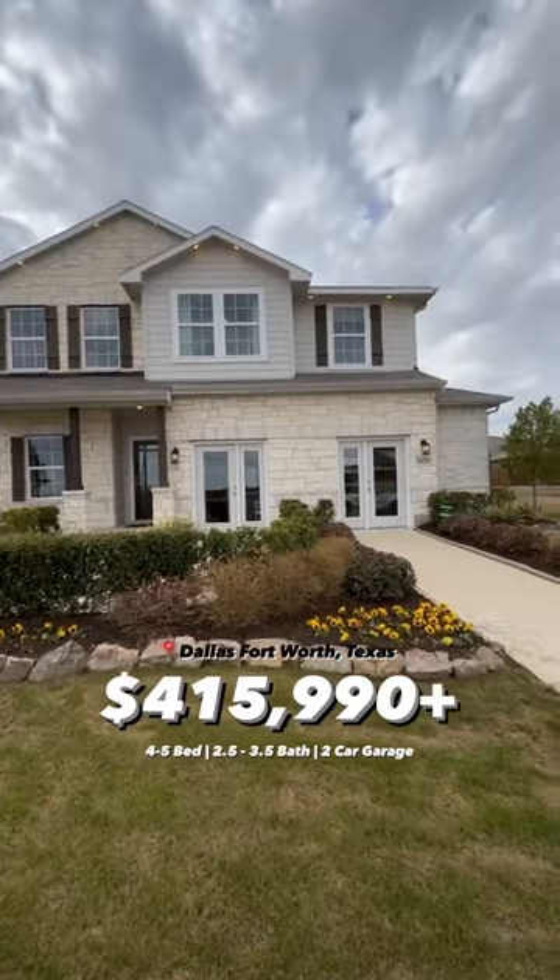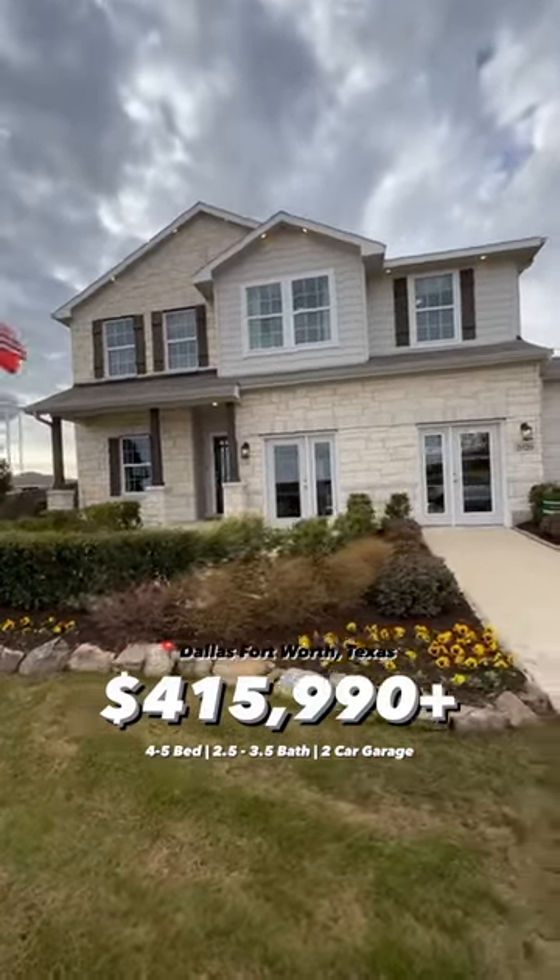Starting from the low 400s, let's check out this beautiful model home in Dallas, Texas. Come on inside.